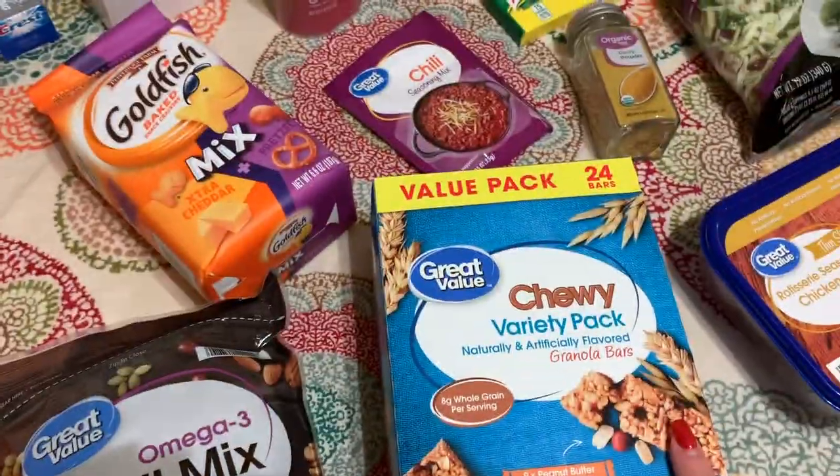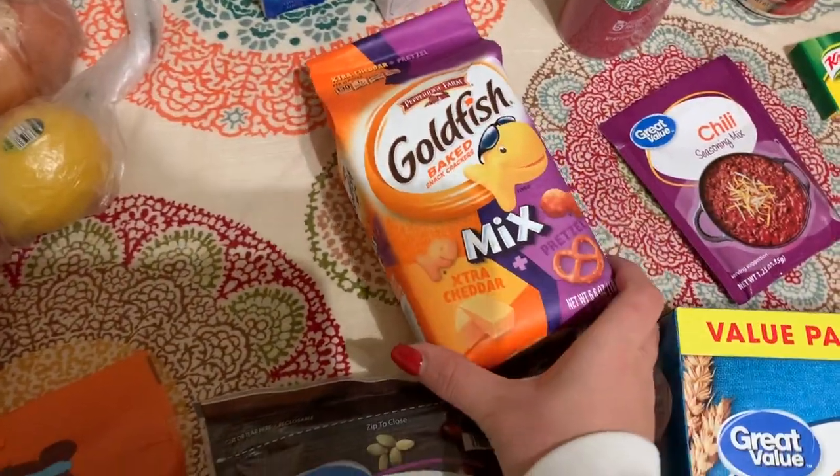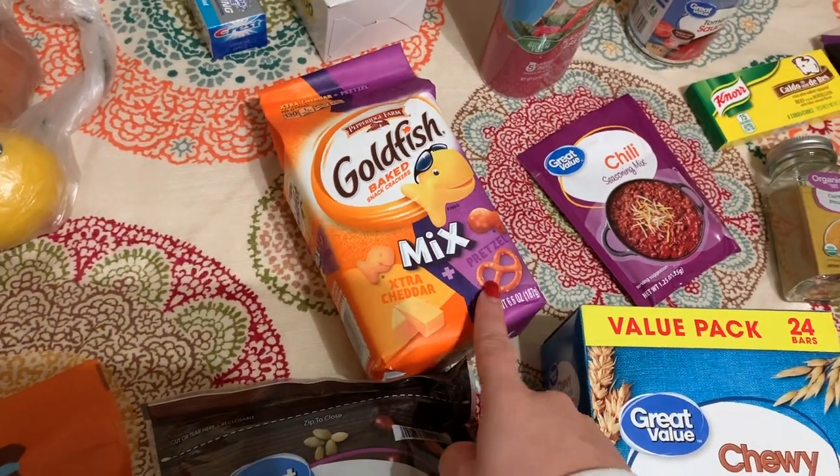This whole pack of 24 granola bars was like five dollars, it was really cheap. And then I got him a bag of goldfish and pretzel mix — he really likes both of these.